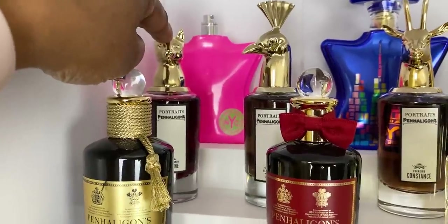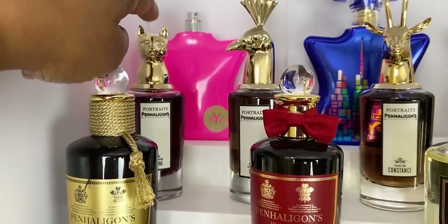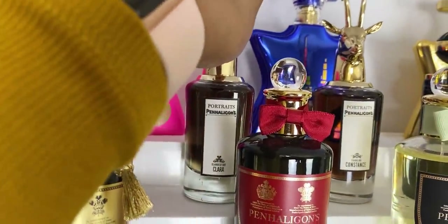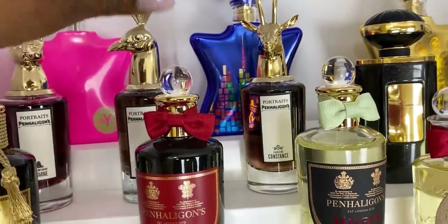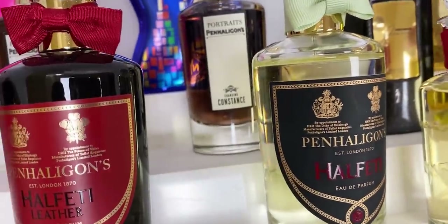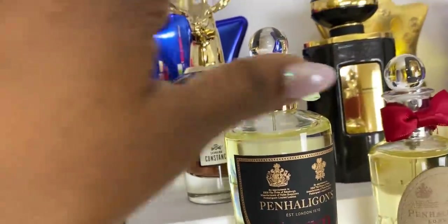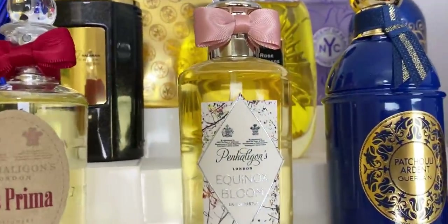We have Bewitching Yasmin — this was the first ever Penhaligon's I got. Very nice longevity, deep fragrance, beautiful jasmine. Then we have Clandestine Clara, and we have Changing Constant from the Portraits collection. Here we have Halfeti Cedar, Halfeti Leather, and Halfeti the original — beautiful fragrances, I am so happy to have these in my collection. And here we have Iris Prima, a nice floral with a leather base.